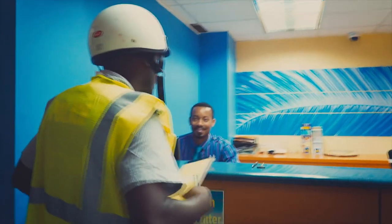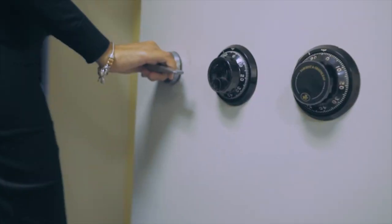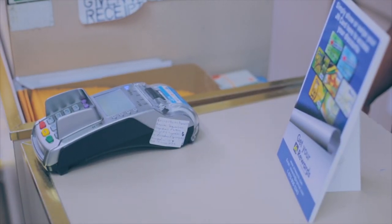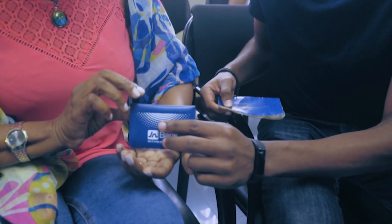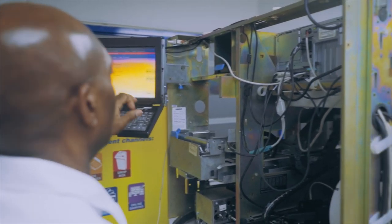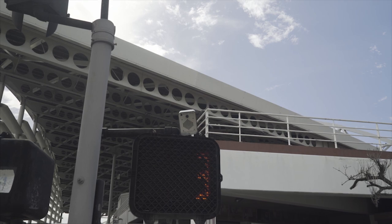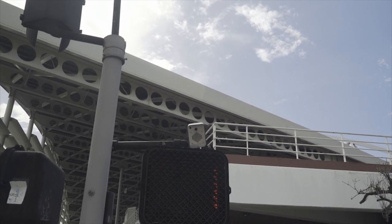At the JN Group, our approach to security management is business and customer focused. As members, you are at the heart of what we do. We're aware of the risks that are involved with access to financial services. Here are some security tips that can help keep your personal information and data secure.